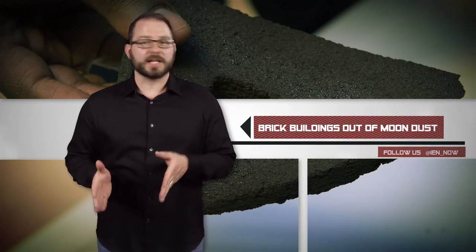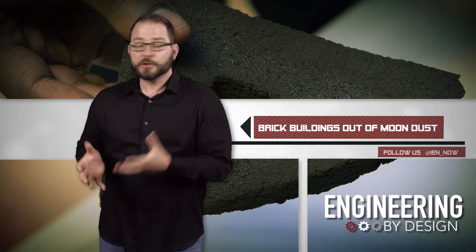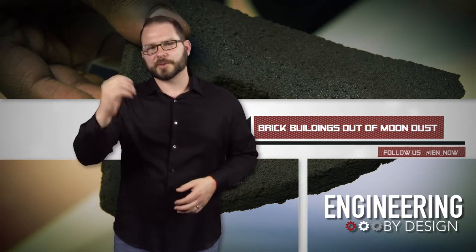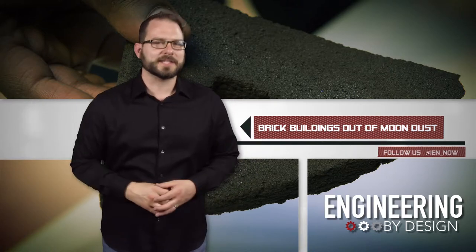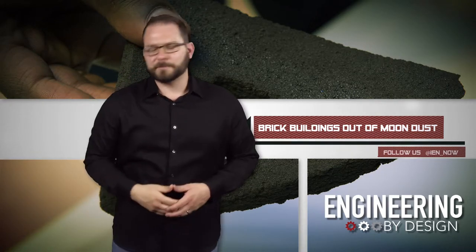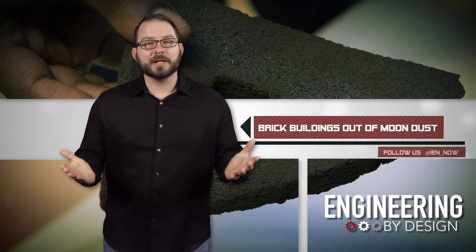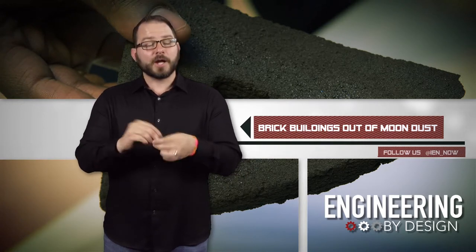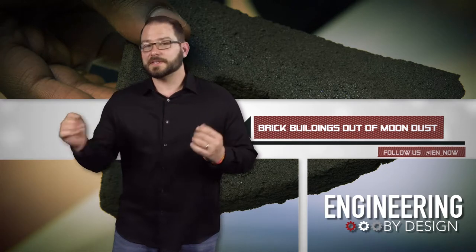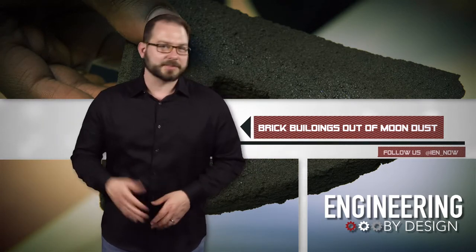The European Space Agency is 3D printing bricks made out of moon dust using only the heat from the sun. Just take a minute to drink that one up and process that. The exercise served as a proof of concept as to how future lunar colonists will build settlements on the moon.